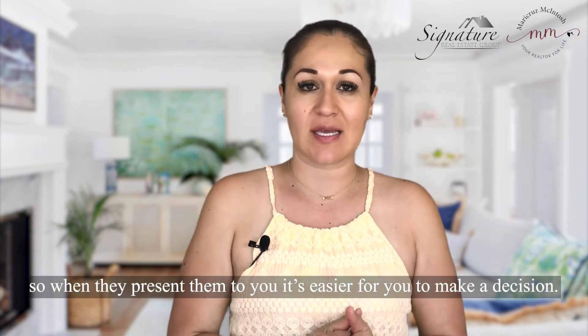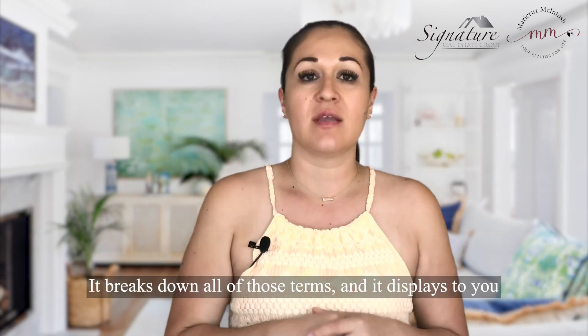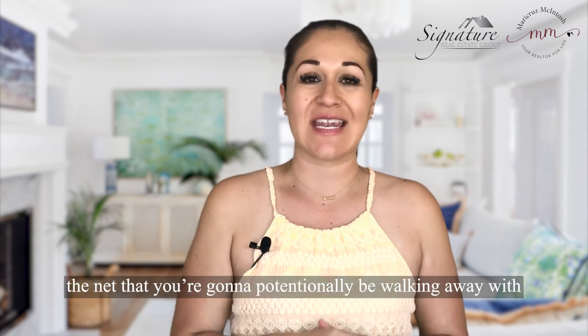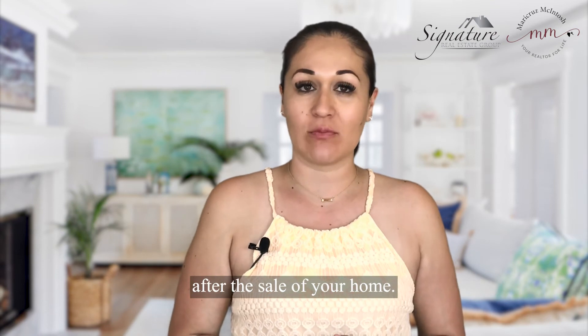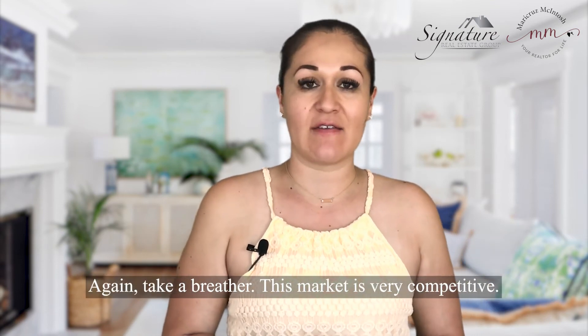When your agent presents the offers to you, it's easier to make a decision. This is usually done with what's called a net sheet — it breaks down all of those terms and displays to you the net that you're going to potentially be walking away with after the sale of your home.